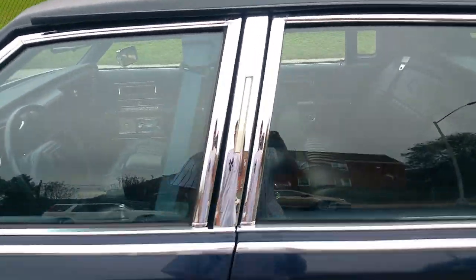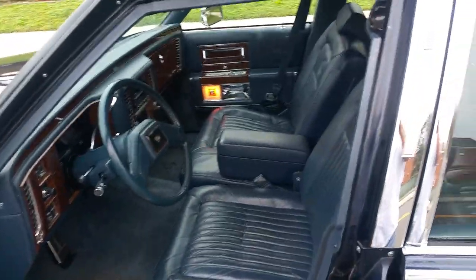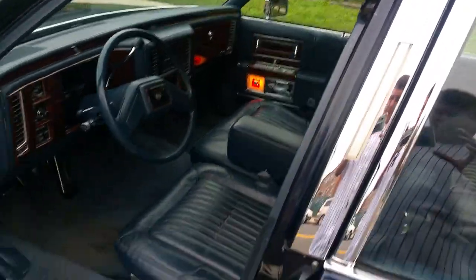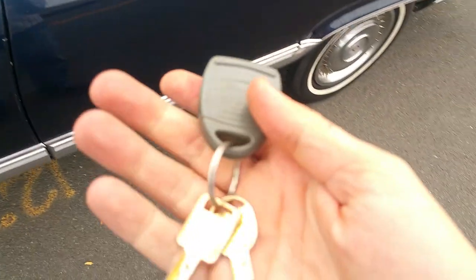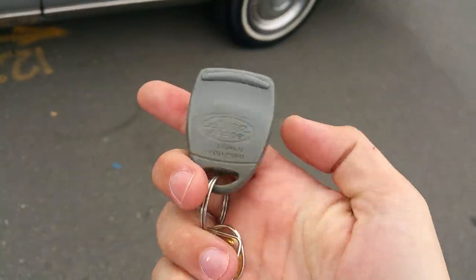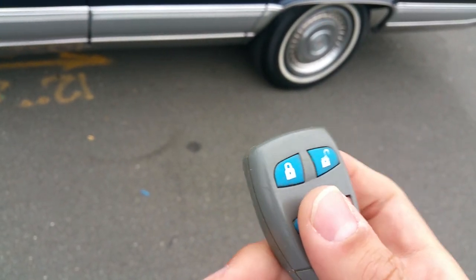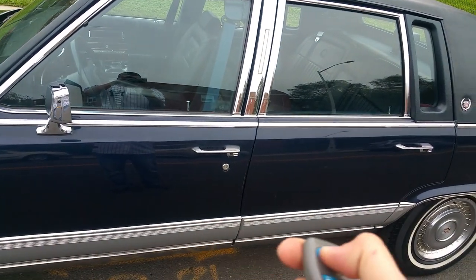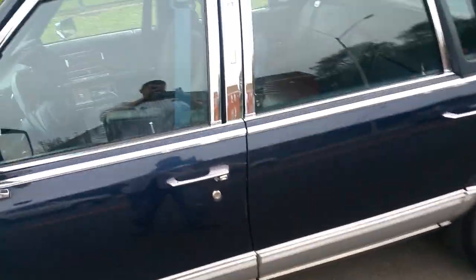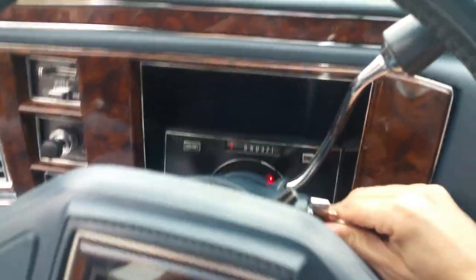Opening up the interior - the door panels look perfect, seats look perfect, everything. The car does have two keys - these are the original Cadillac gold wreath keys. There's also an aftermarket alarm installed, and it works: it opens the doors, locks them. All the locks work on the car. You get two sets of keys - both the original keys and two aftermarket alarm fobs.